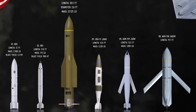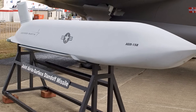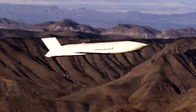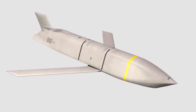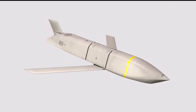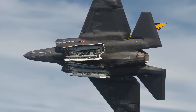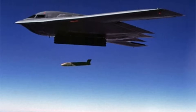The AGM-158 Joint Air-to-Surface Standoff Missile is a stealthy, long-range cruise missile designed to strike high-value, heavily defended targets. Developed by Lockheed Martin, the subsonic weapon is powered by a turbojet engine and carries a 1,000-pound penetrating warhead. Its key advantage is a low-observable airframe and a standoff range of over 200 nautical miles, which keeps launching aircraft like the B-1B, the B-2, and the F-16 out of range of enemy air defenses. An extended-range variant, the AGM-158B JASSM-ER, significantly extends its range to over 500 nautical miles, enhancing both survivability and mission flexibility.